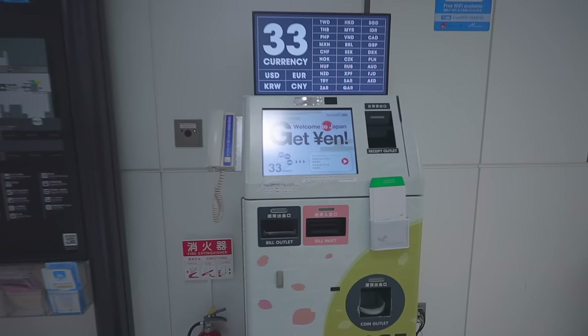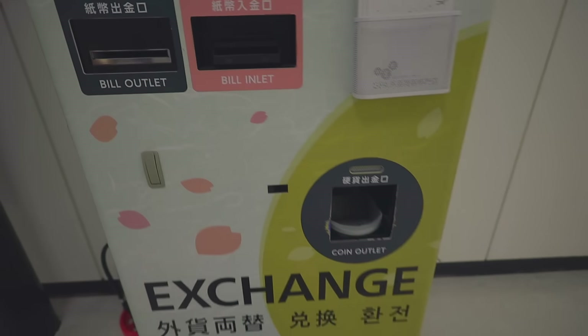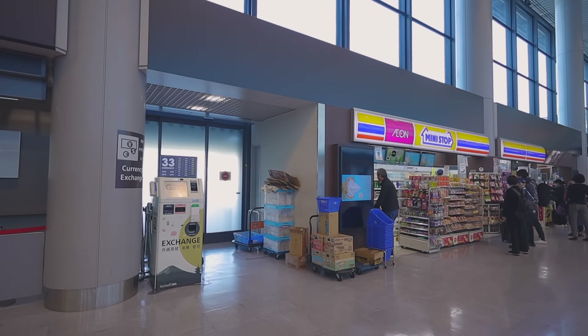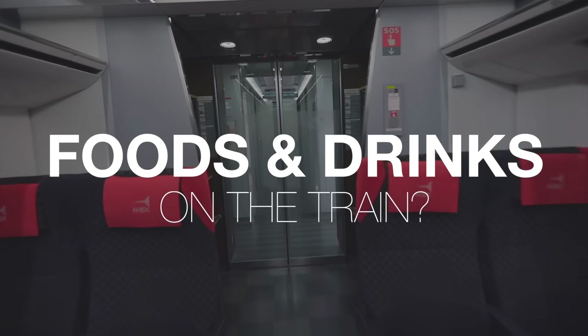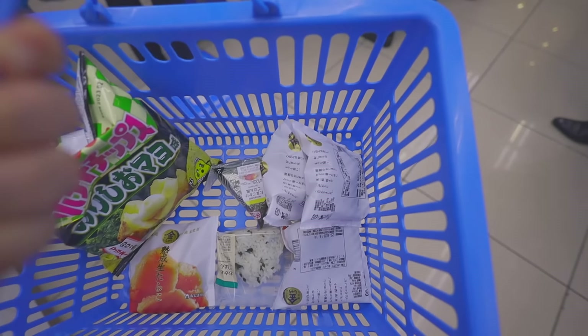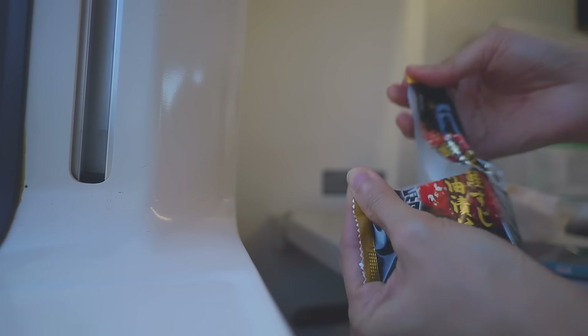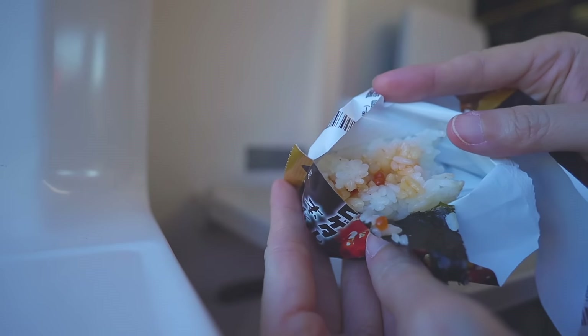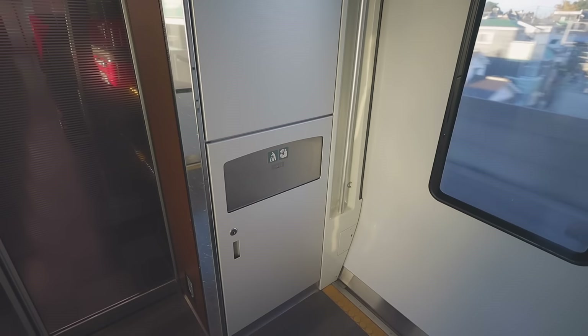The exchange rate at these machines is quite good, which is understandable given the lower cost of operating and space renting. As for foods and drinks on the train: they are allowed, but there's no vending machine on the train, so if you need to, get some snacks and drinks at the convenience store before boarding. You can eat at your seat; however, these days with COVID-19, we eat quickly and quietly — what we call 'mokushoku' in Japanese.